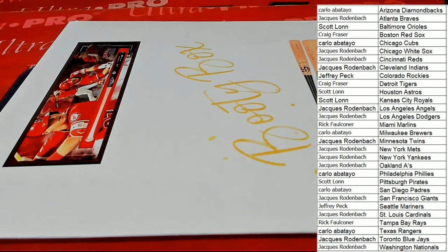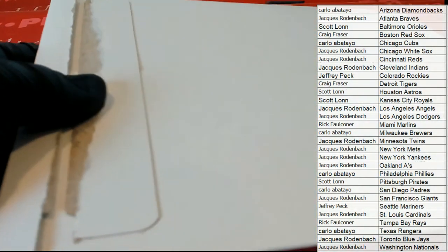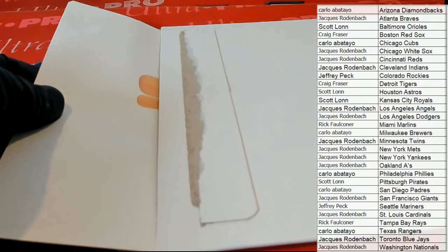Any trades? Any trades here in this one? Good luck. Let's see what we got here tonight. Everybody hop in, and make sure you stick around for the ending random.